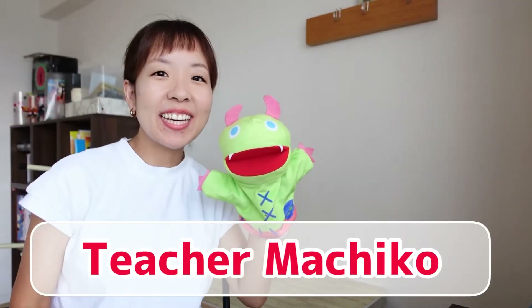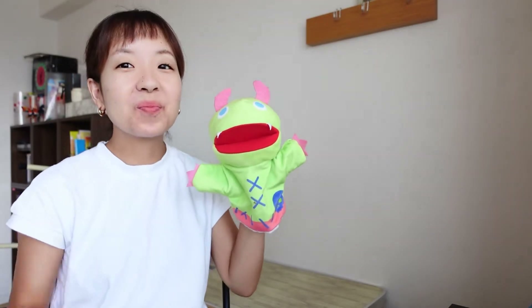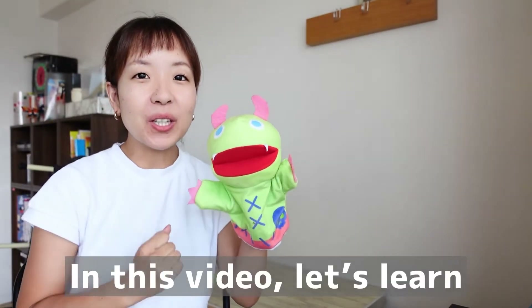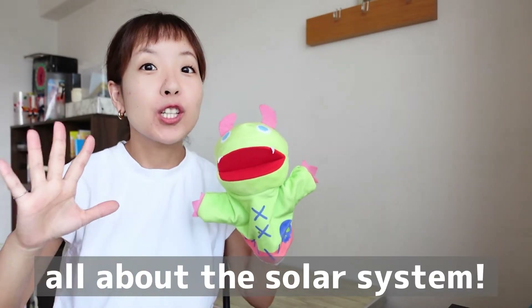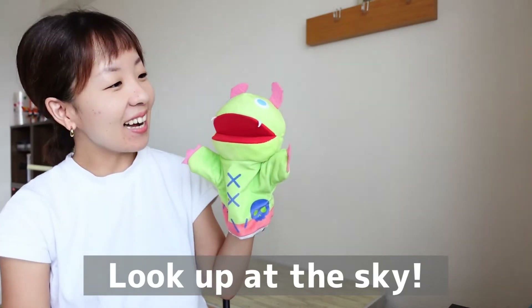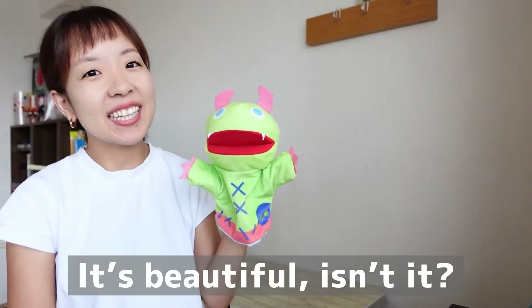Hi everyone! Teacher Machiko here and Monster! How are you today? We're great! Thank you! It's beautiful, isn't it?